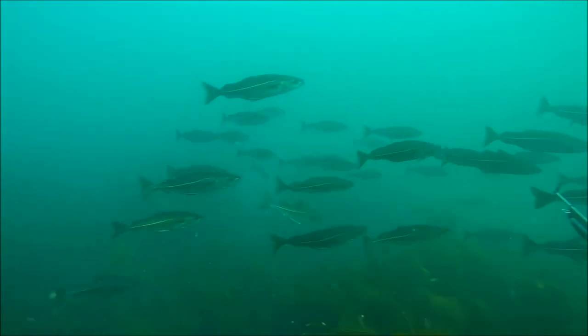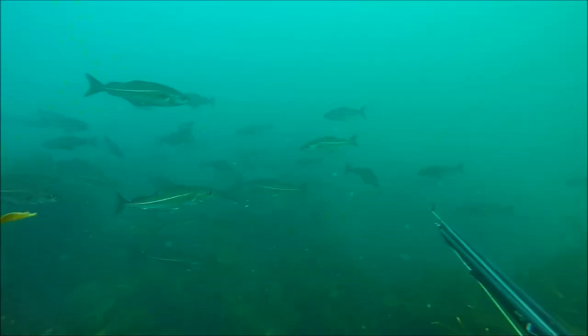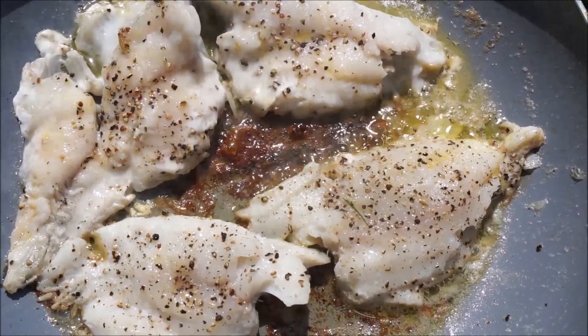Coalfish is a fantastic fish to hunt. They live in massive shoals and swarm all around you — so exciting to hunt for them, really fun stuff. They taste delicious as well, kind of halfway between a cod and a mackerel.